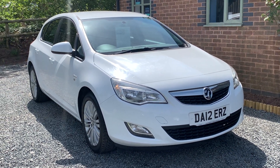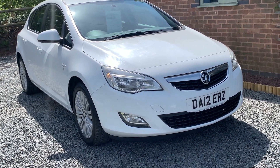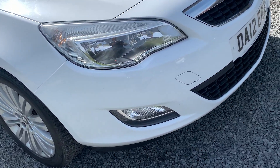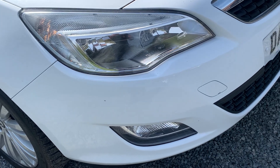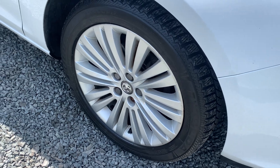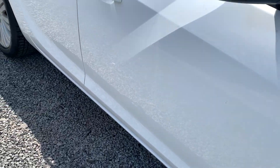Overall, this car is in very nice condition, with one or two minor stone chips to the bonnet but other than that very well cared for. The alloy wheels are in good order, as are the quality tyres with plenty of depth left in them.